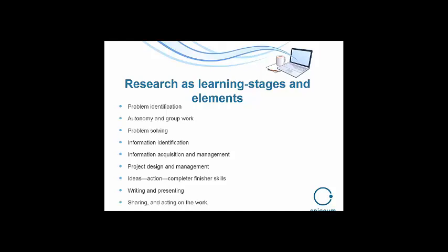They're learning to be three things they can sell to an employer: they're ideas people, they know how to action research and action the acquisition, construction, and management of knowledge, and they finish off a large piece of work and hand it in. These are essential skills — this throughput. So they learn to write and present and to share, and then act on their work and hope that other people will act on it as well.